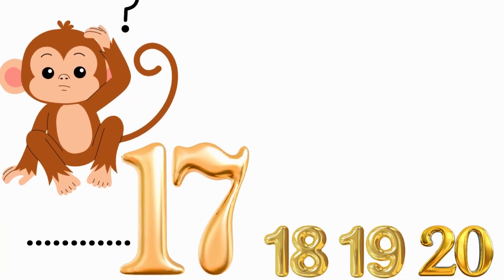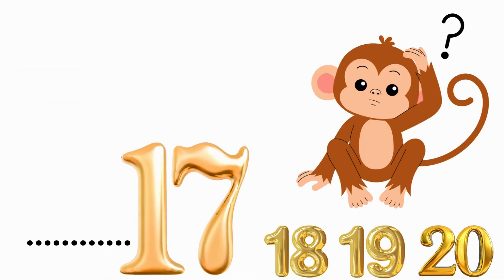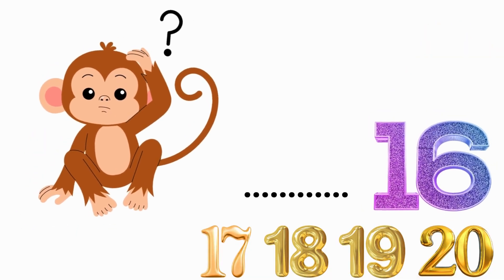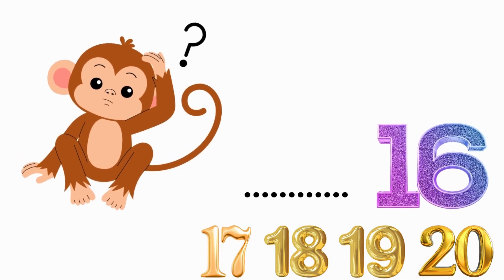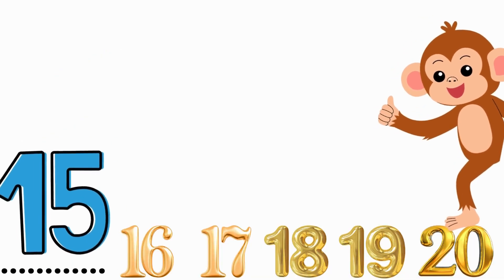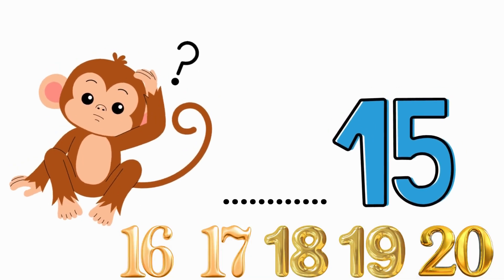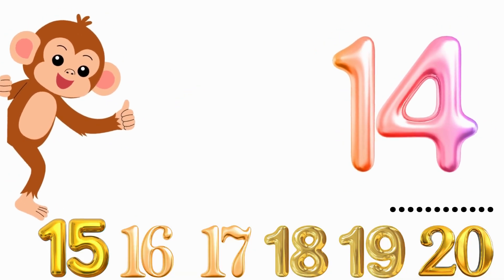What number comes before 17? 16. Correct. What number comes before 16? 15. Correct. What number comes before 15? 14. Correct.